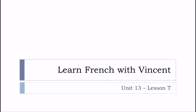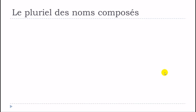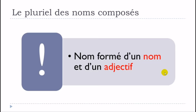Bonjour à tous and welcome to Learn French with Vincent. This is Unité 13, Leçon T — the second part of le pluriel des noms composés. If you didn't watch the first part, I would advise you to do it. In this video we will see words composed by a noun and an adjective.